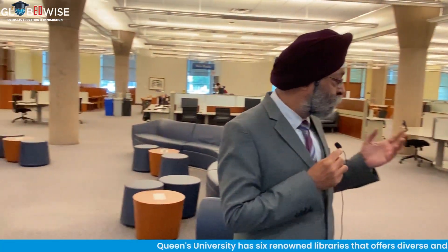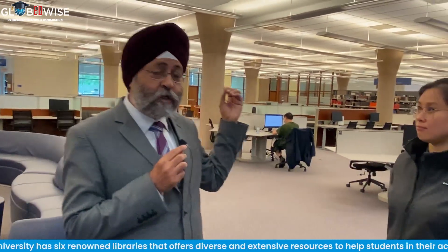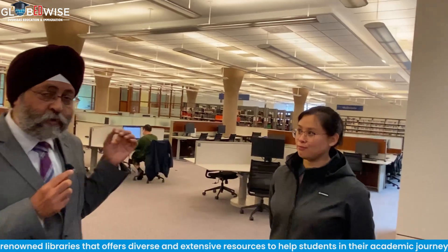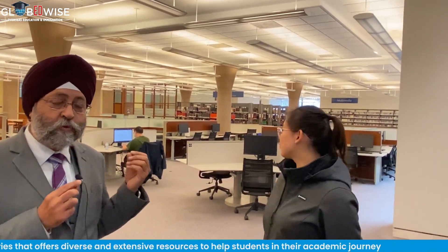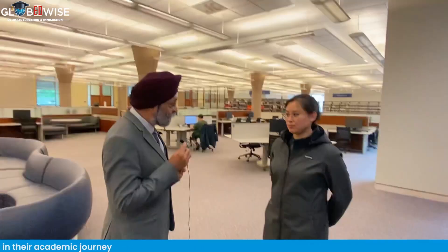One thing more which is very important: they have an entire multimedia store for students to get a look into 3D visualization of the concepts they have learned. So Diana, can you highlight it more?